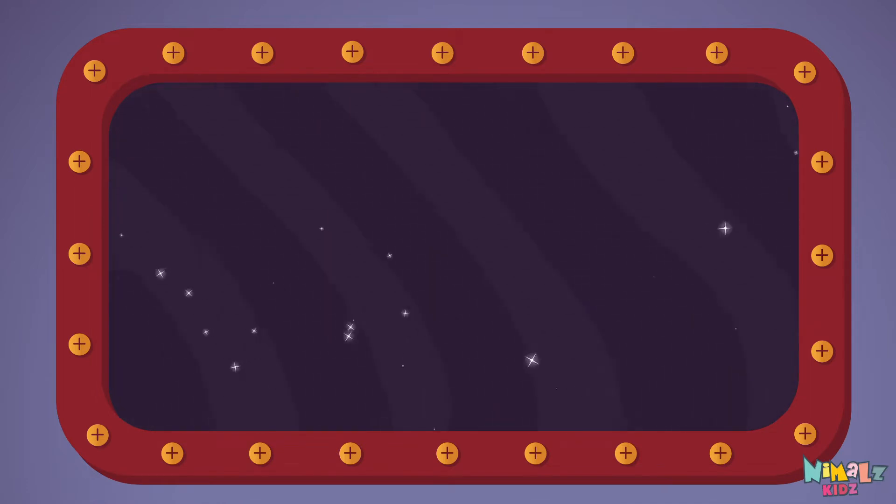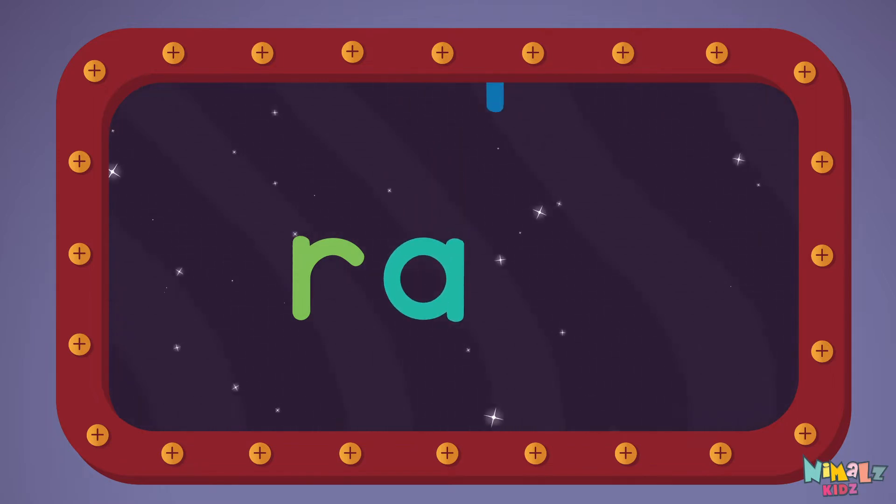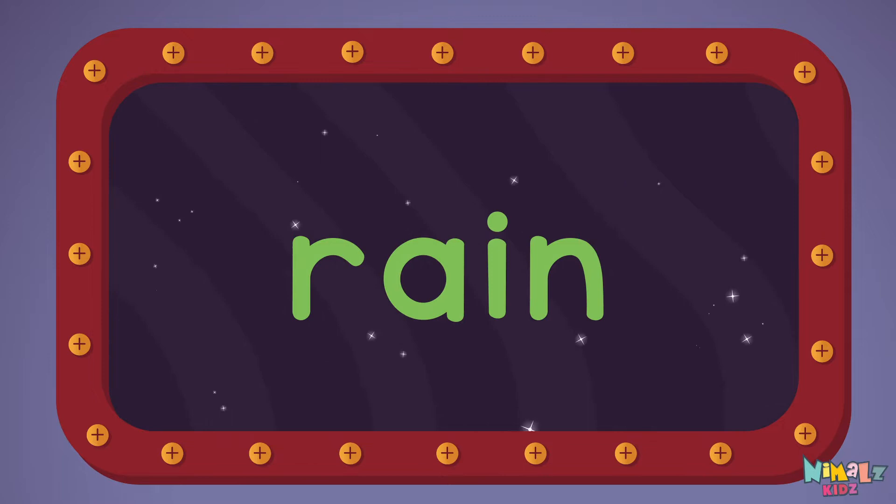RAIN! Let's read it with a whisper. RAIN! R-A-I-N. RAIN!